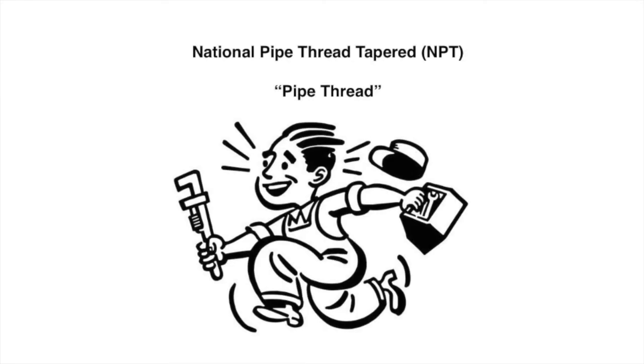The most common thread type used to join pipes and fittings in the United States today is National Pipe Thread Tapered, also called NPT. It is often referred to as pipe thread.